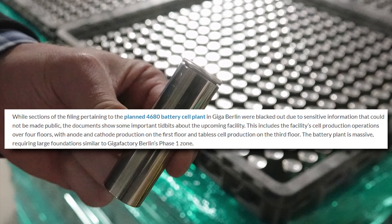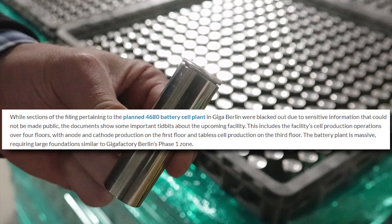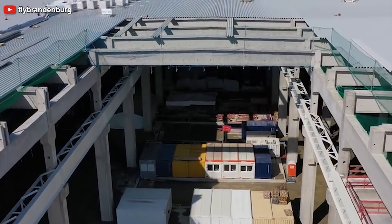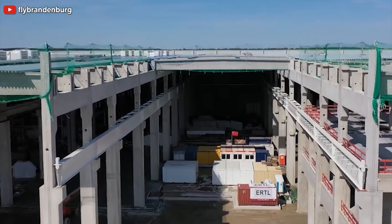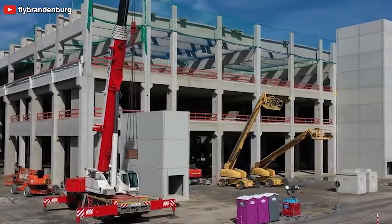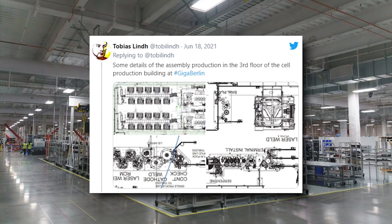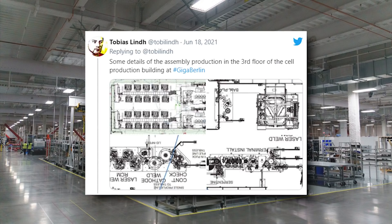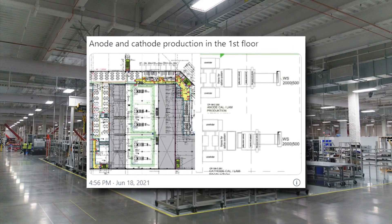The battery plant is massive, requiring large foundations similar to Giga Berlin's phase one zone. Our friend Tobias Lins shared pictures on Twitter, noting some details of the assembly production on the third floor of the battery cell production building at Giga Berlin, and confirming anode and cathode production on the first floor.